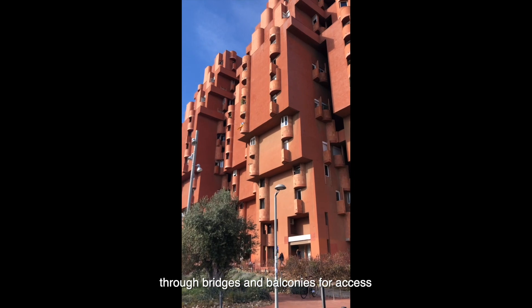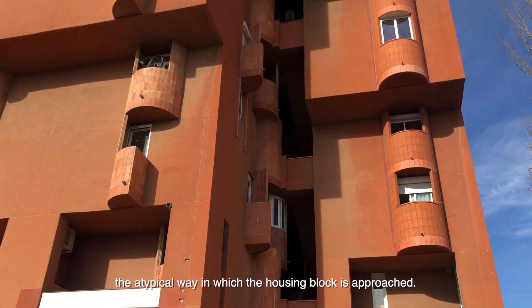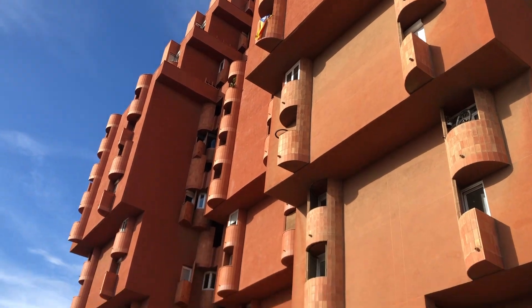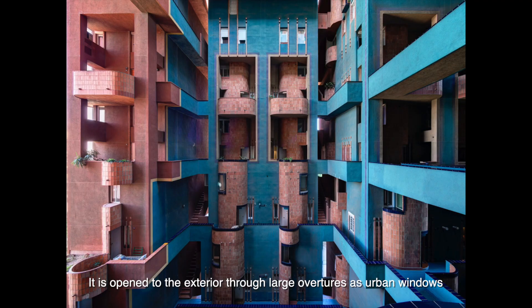Through both bridge and balcony for access, this is the typical way in which the housing block is approached. It is opened to the exterior through large urban windows.